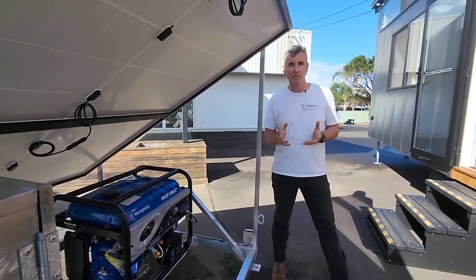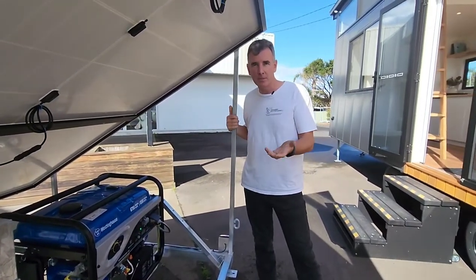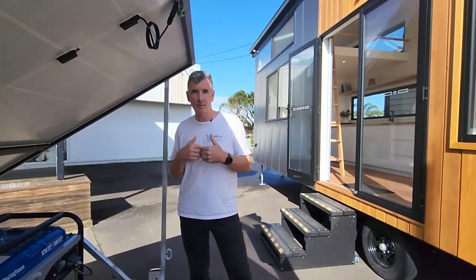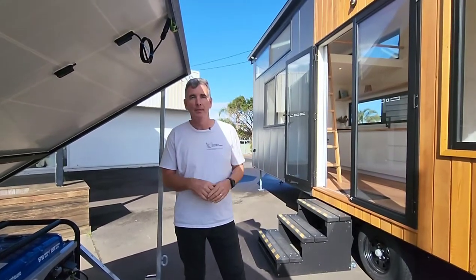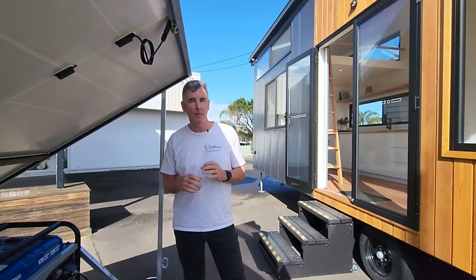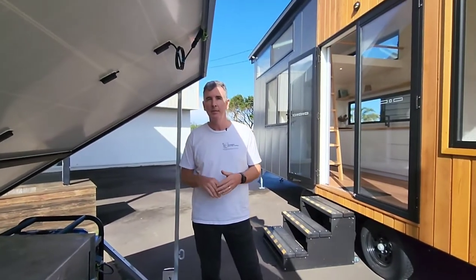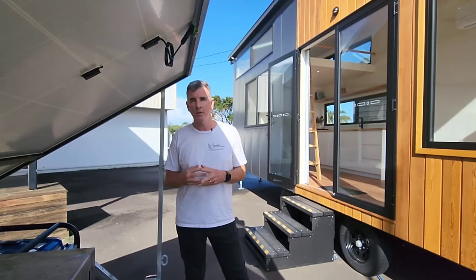If you do live in it permanently full-time, there's no issue with the manual generator because you're going to learn to understand your system and how much power you use. The battery bank and the inverter essentially take the 48 volt battery and convert it into 240 volt power. It has Bluetooth activation so you can link it to your phone — it comes with an app so you can monitor how much battery you're using at any one time and see where your battery is at.